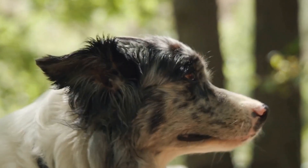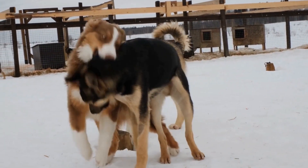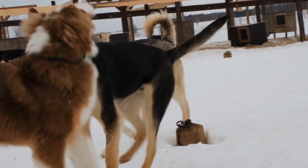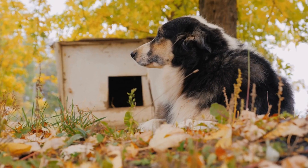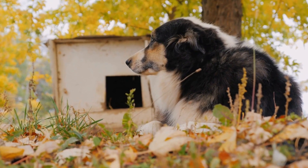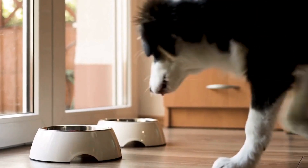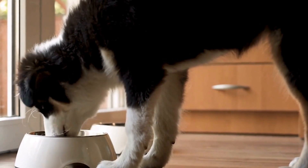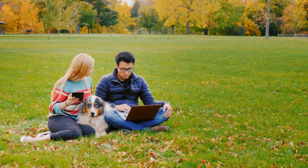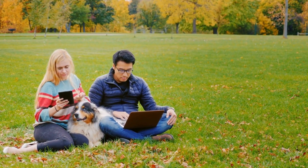2. Bloodline 1 – Working Lines. The Working Line bloodline of Australian Shepherds focuses primarily on preserving and enhancing their working abilities. These dogs excel in herding trials, agility competitions, and other working tasks. They possess a strong drive to work, incredible stamina, and keen problem-solving skills. Working Line Australian Shepherds are typically medium-sized, with a well-muscled and athletic build.